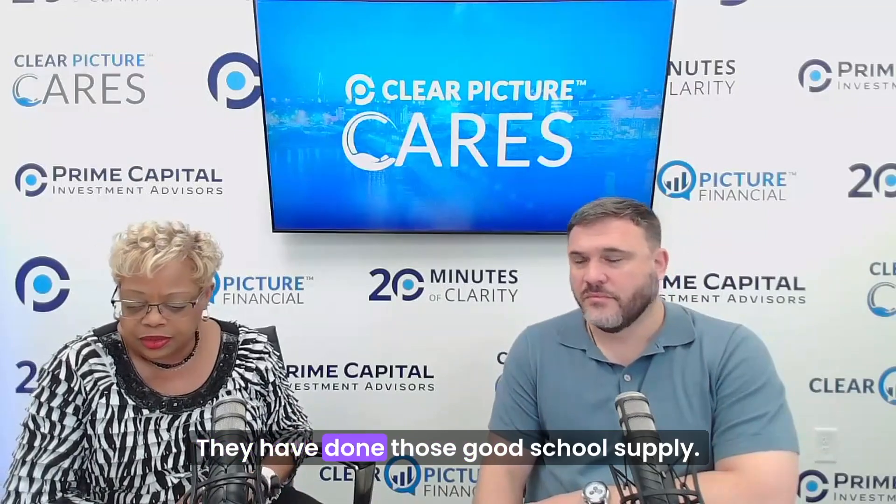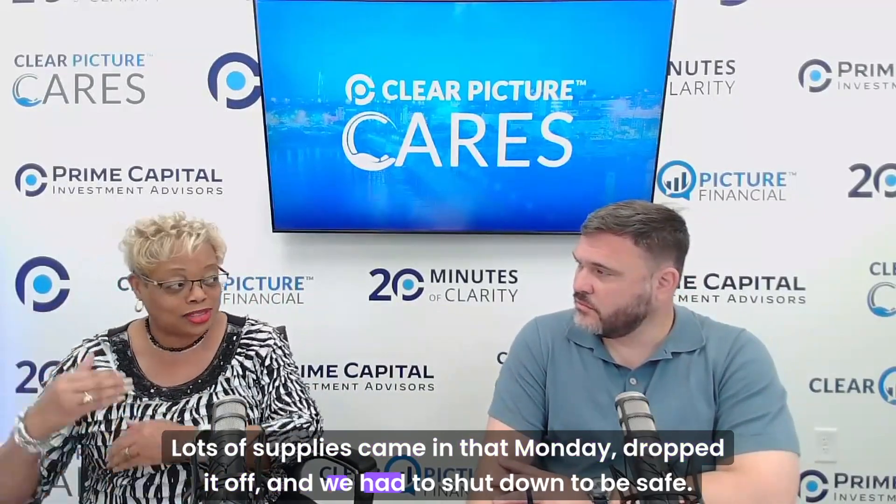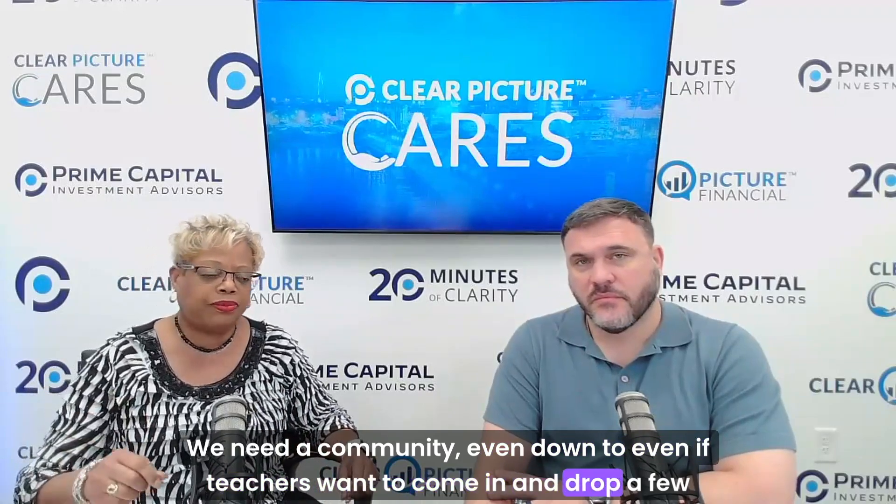Corporate dollars are a big need. We partner with Dominion Energy — great sponsors for us — along with David Weekly, Jeff Cook, and Cane Bay, who did a school supply drive and brought in lots of supplies. Our media coverage from all three channels is appreciated. We need the community, even down to teachers dropping a few dollars for the budget. Because free isn't always free — we have to buy in order to give for free.